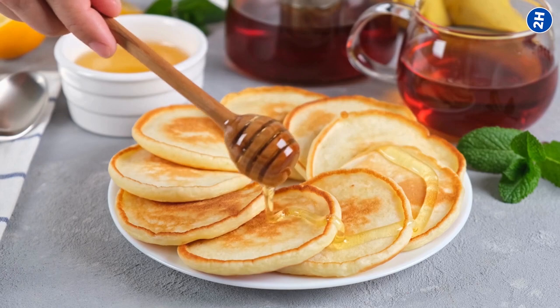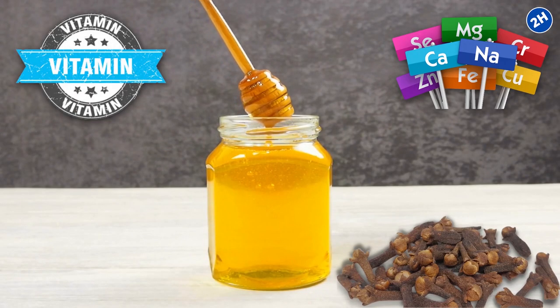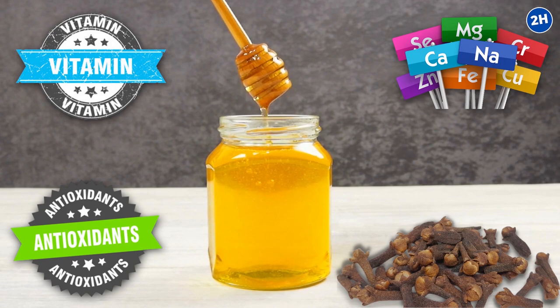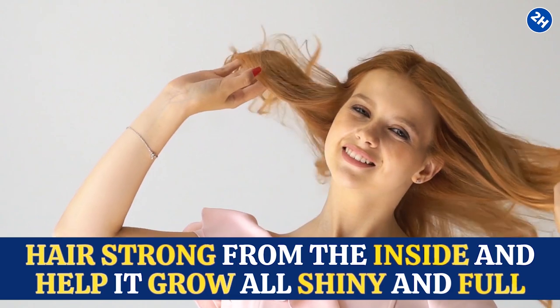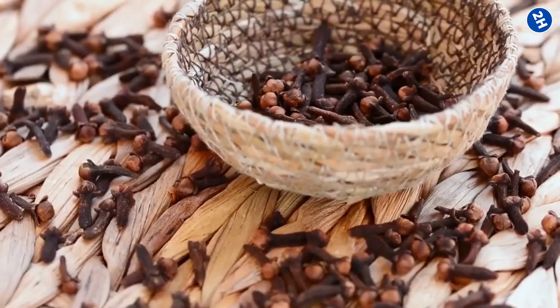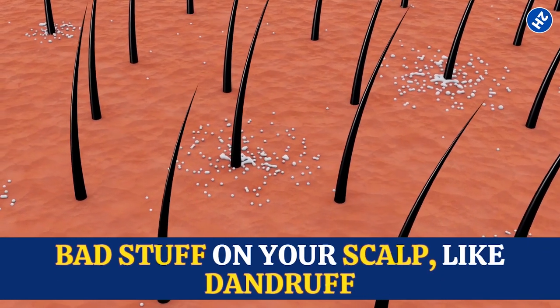When you eat clove-infused honey, your body gets vitamins, minerals, and antioxidants that your hair loves. These things make your hair strong from the inside and help it grow all shiny and full. And those cloves keep doing their thing too — they fight off bad stuff on your scalp like dandruff and make sure your locks stay healthy.